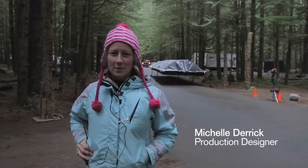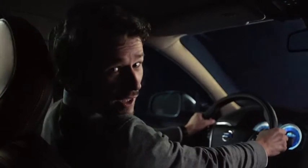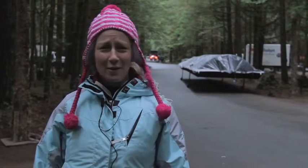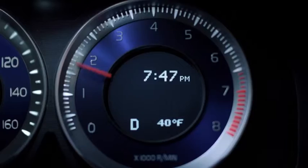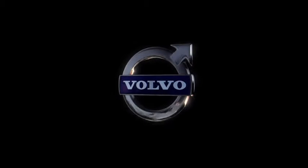I'm Michelle Derick, I'm the production designer. I work with production and the director quite closely — together we develop a general look for the commercial. I love the car, I want the car. It's really sexy. I like the back slope of the window and it's just got really beautiful clean lines and it looks fast. Fun. I love it.